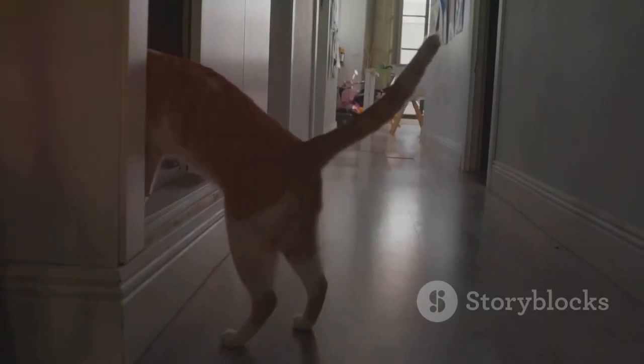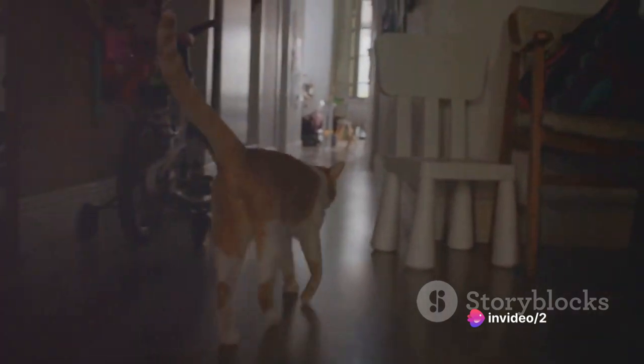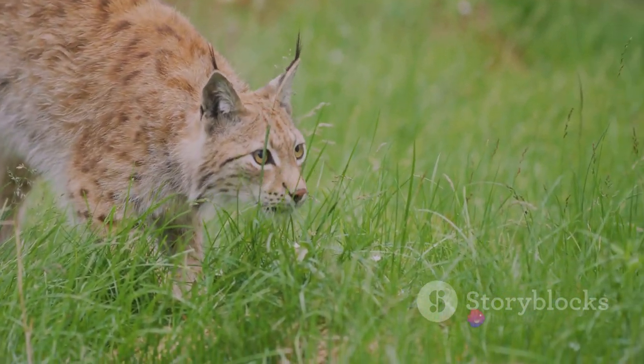In terms of behavior, serval cats are solitary and territorial creatures. They prefer to live alone and mark extensive territories to keep other servals at bay. Their natural instinct is to roam and explore, a trait that may not be well-suited to the confines of an apartment.